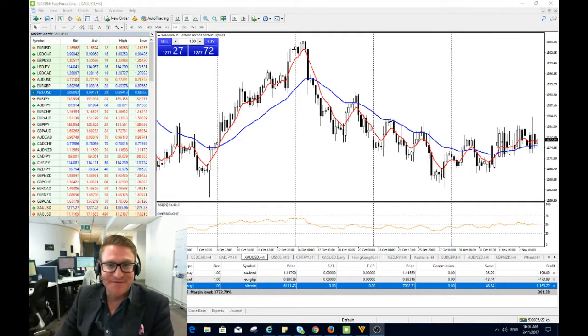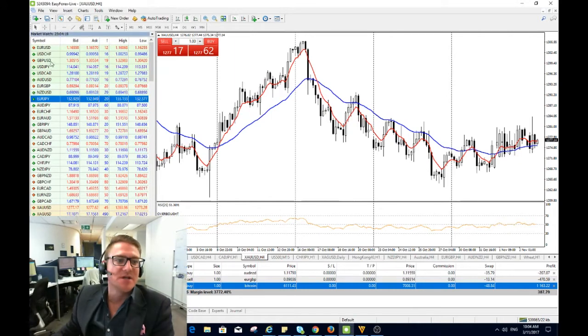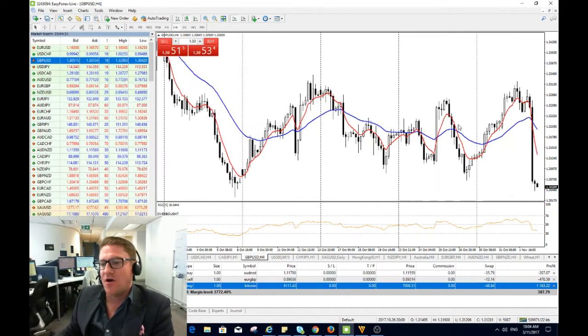Good morning traders, Russell Sandyfoot here for your daily market update for Easy Markets. The big two stories overnight — certainly the sterling was an interesting one. We were basically dribbling around the 1.33 handle leading into this Bank of England, very well telegraphed rate hike last night, with a 7 to 2 vote.